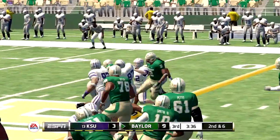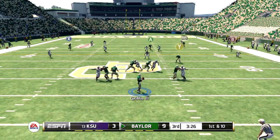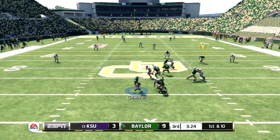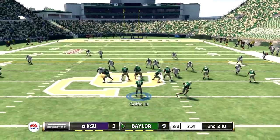Greenwood again — nice run there as they work it into a pretty big gain. Baylor is up by six. They'll throw on first down, pumps once going for it all to the end zone, but the defense got him down.